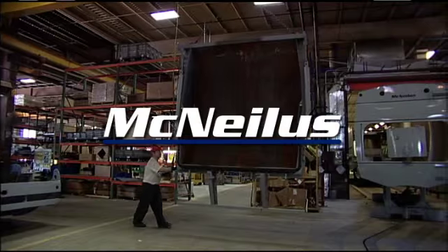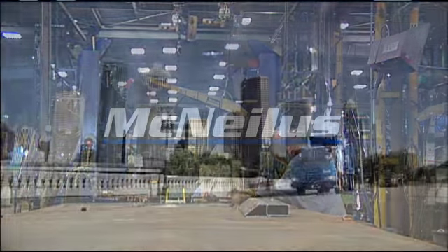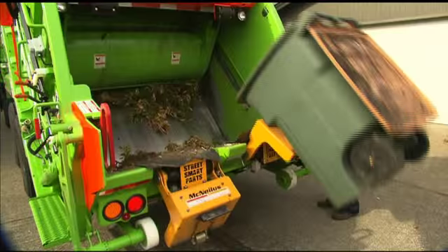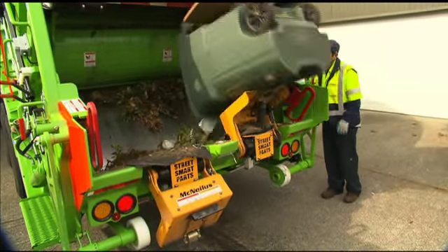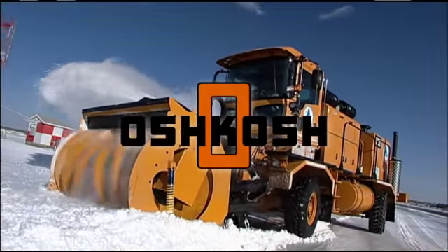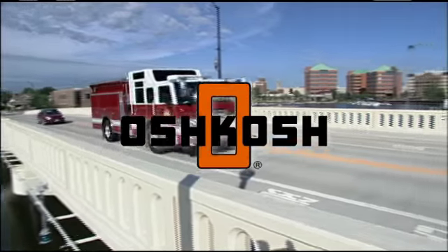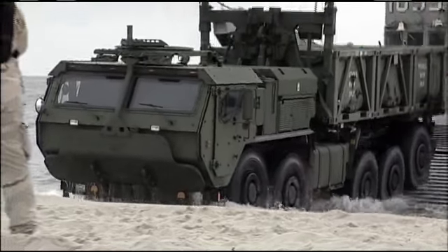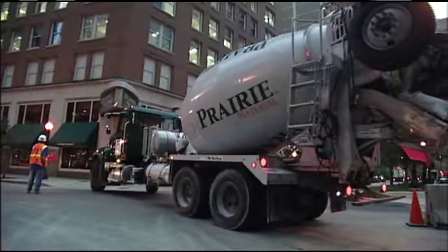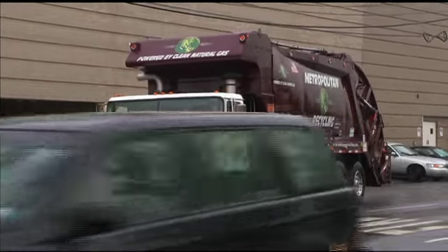At McNeilus Truck and Manufacturing, we view steel as the fundamental element of our business. It's what we use to build the toughest refuse vehicles in the industry for the toughest jobs on earth. McNeilus is part of the Oshkosh Corporation. Oshkosh specializes in designing and building severe-duty vehicles — vehicles that professionals in the military, fire and emergency, and the construction and refuse-hauling industries rely on every day to get the job done.